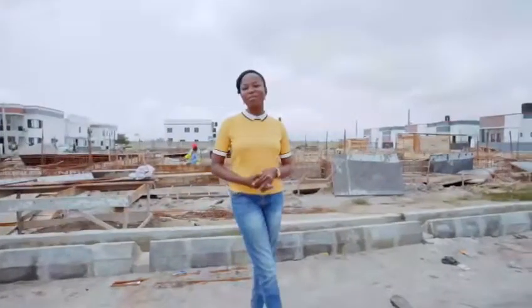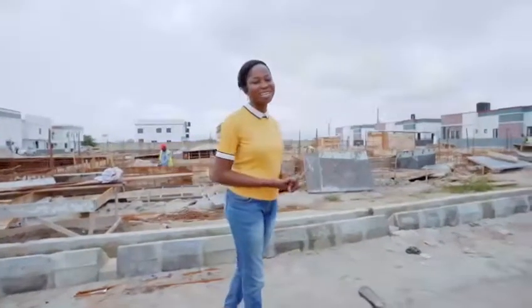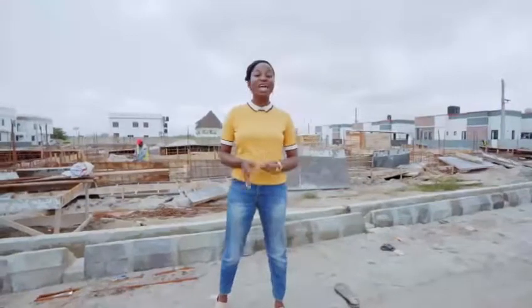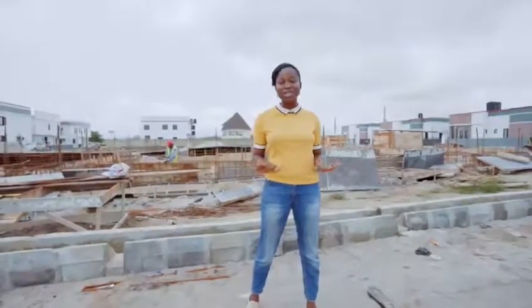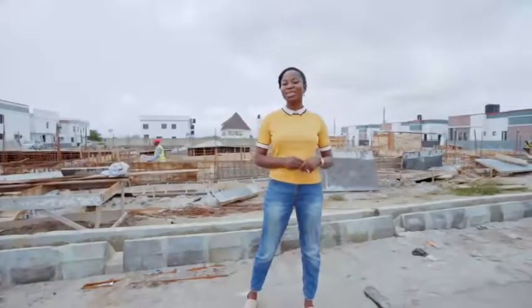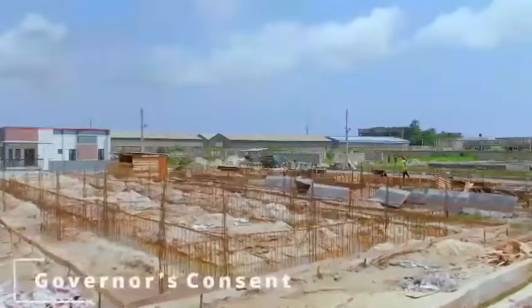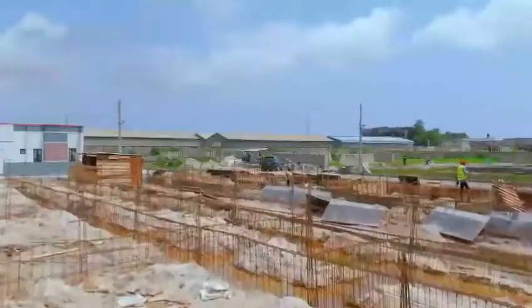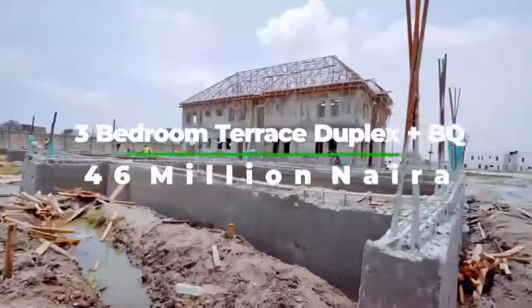So all the smart investors that have already keyed into the Zillius Court Terrace, I'm sure you're smiling right now knowing that you made the best decision. And for those who are still considering, well, you can still take advantage of it. All you need to do is key into this amazing work going on here.